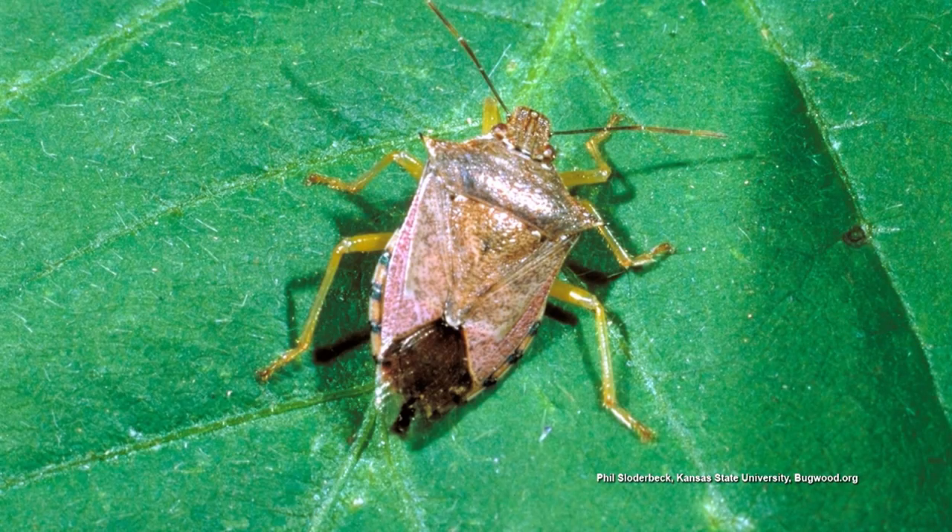The soldier bug — that's pretty cool. Soldier bugs are pretty neat. They are actually a type of stink bug, so finally a stink bug that's not all bad.